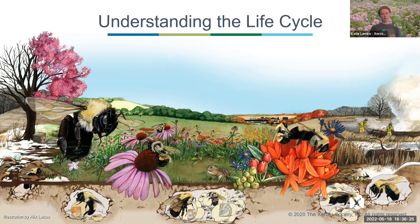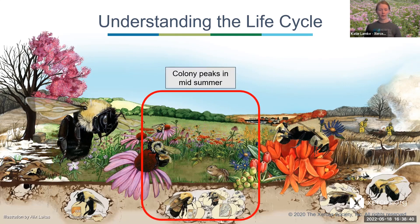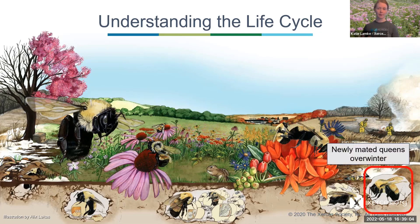The life cycle is laid out in one diagram. Starting on the left, we have queens in spring emerging and looking for nest locations. Throughout the bulk of the summer the colony is growing and foraging. Late in the summer, new queens and males come out to mate. And the old queen is beginning to look a little scraggly — she's going to expire soon, and the nest is degrading. Wintertime is when the mated queen spends her time underground.